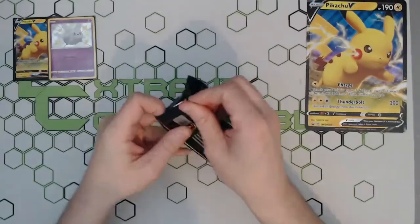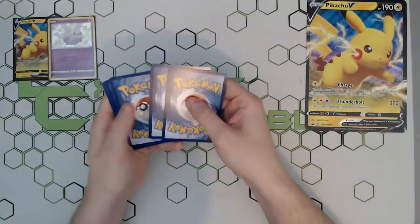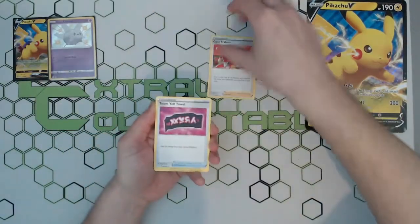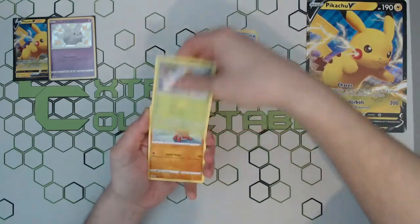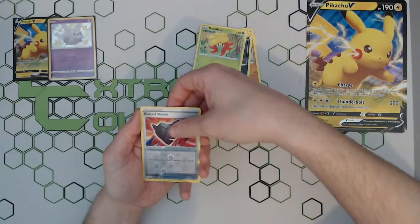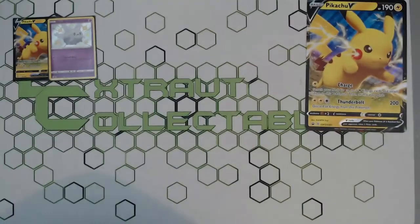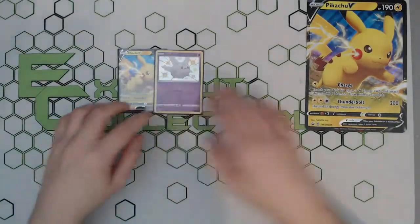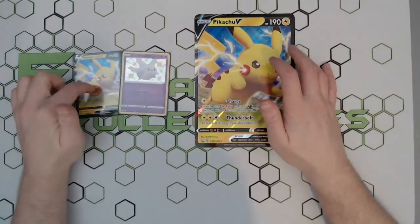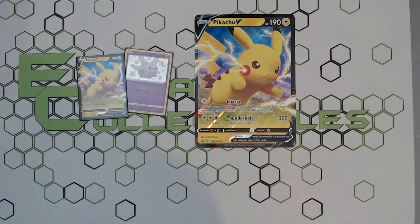Final pack — Jesus, that came open so easily. The pull rate so far is not the greatest — one mini shiny out of three packs. Hidden Fates was very similar but with slightly better pull rates. Just a standard reverse and a little holo Decidueye. But there we have it guys — that is what you'll get inside your Pikachu V Shining Fates box. You get four packs, the jumbo, the Pikachu V, and your code card. Thank you for watching and I'll see you next time!